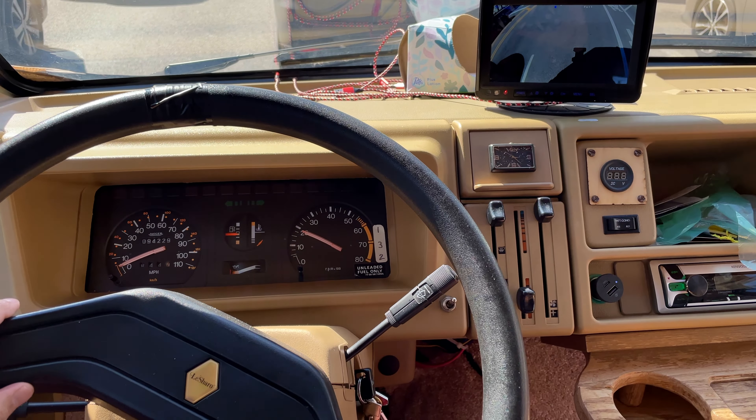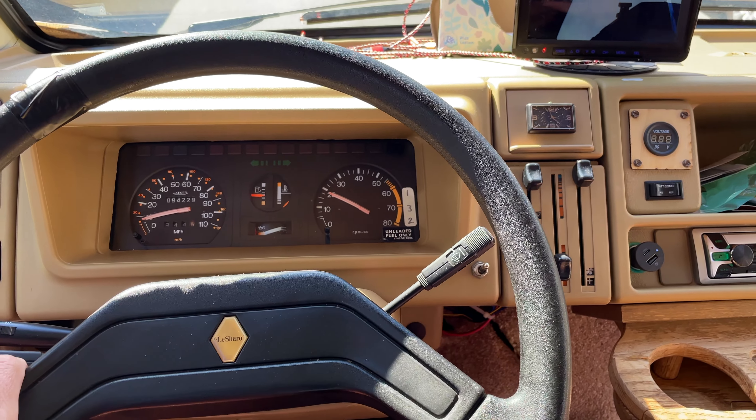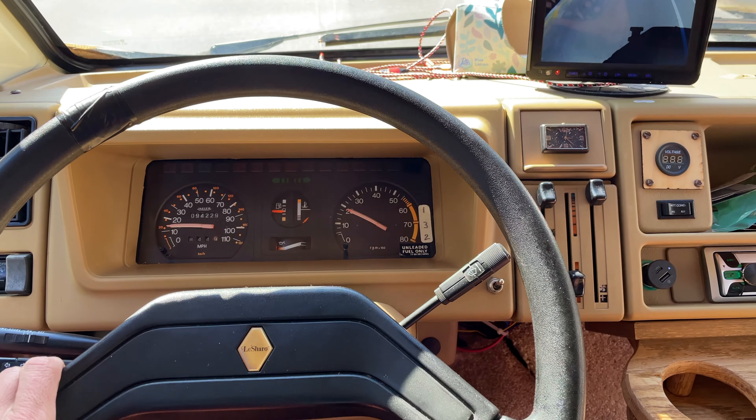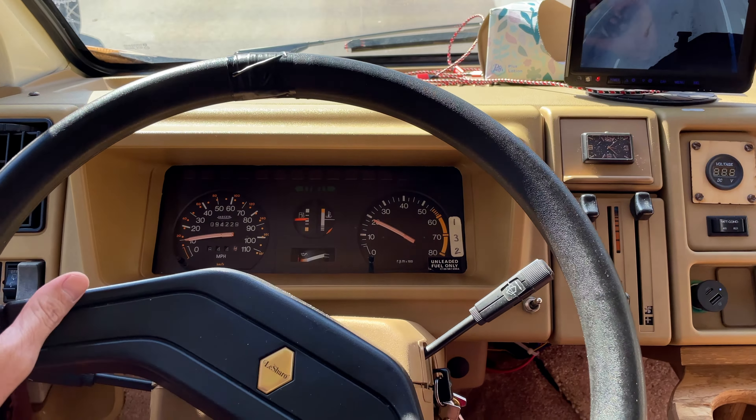I don't know if you can hear, but she's definitely chugging a little bit. Pay no attention to the RPMs — that doesn't work anymore. She's chugging and surging — that's what I've got to sort out. And she made it home. It's only about a mile and a half. As you saw, there's definitely some chugging and she's not doing so well. We're gonna take a look, see if we can find anything obvious, and start tracing down what the problem may be.